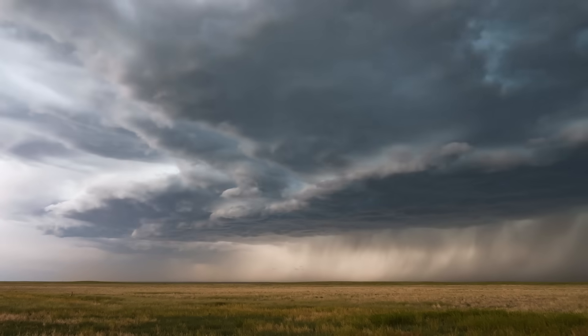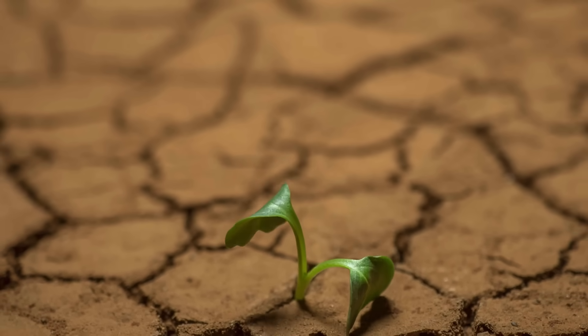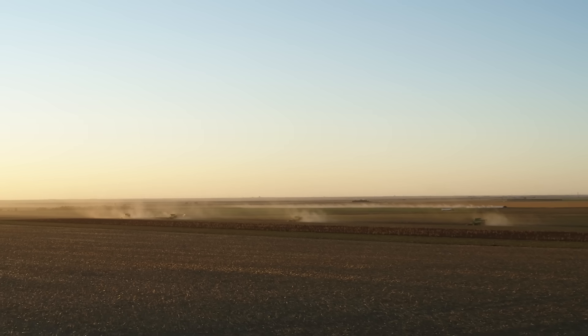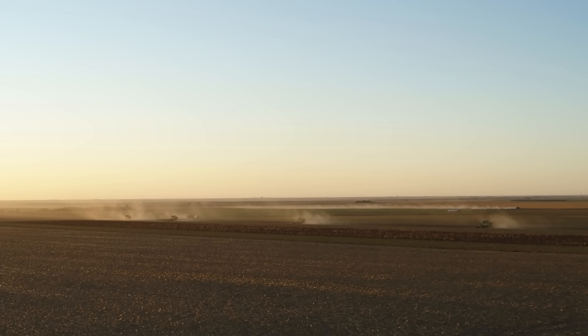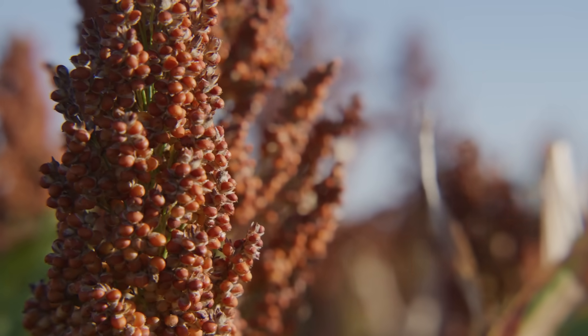With extreme weather patterns threatening our ability to produce more food, farmers are facing more pressure than ever before, which is why growing the resource-conserving ingredient sorghum is critical to feeding humans and animals in a sustainable way.